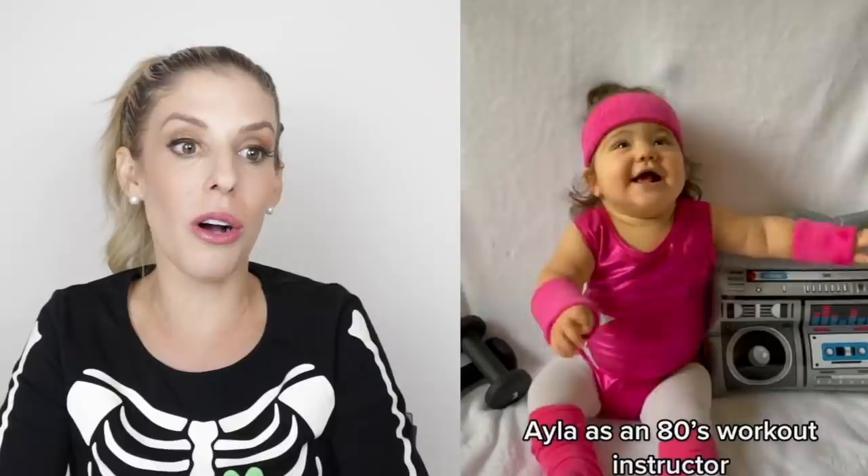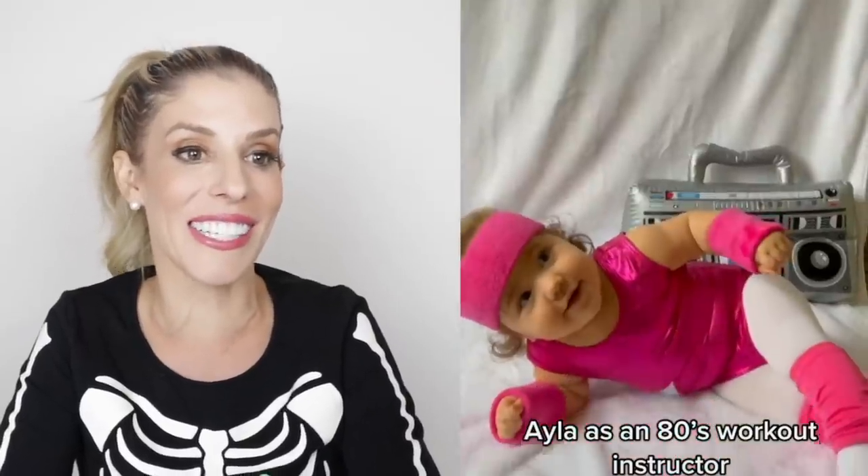Aww, oh my gosh, how cute. It's not really DIY, although I do appreciate the cuteness. An 80s workout instructor — yes! I think I actually have that blow-up radio. I need to find out soon if I'm having a boy or a girl — that will determine what kind of Halloween costume I do next year.